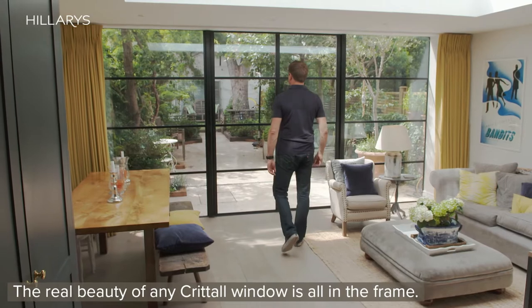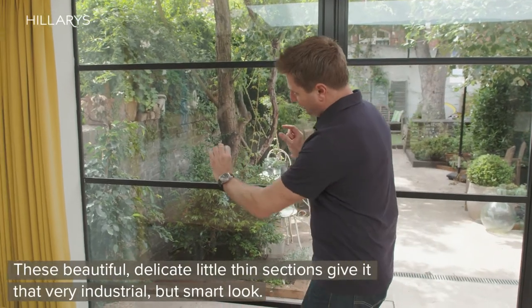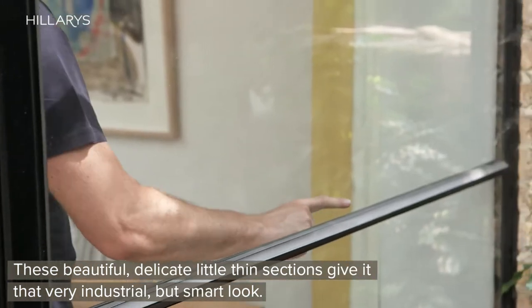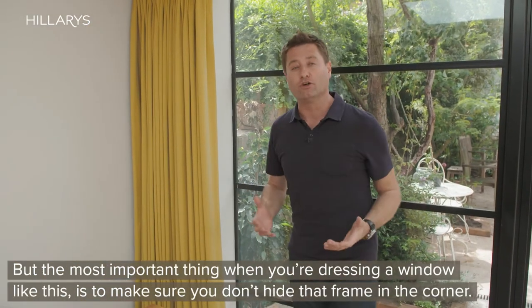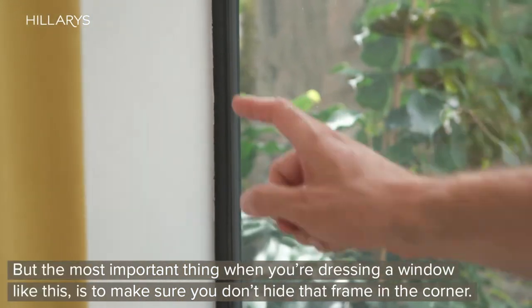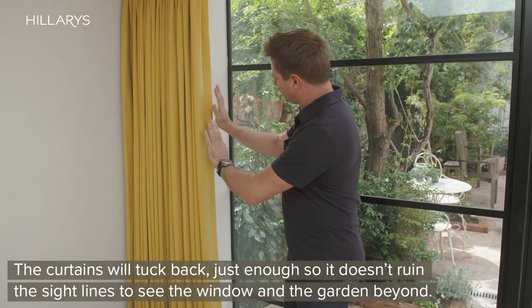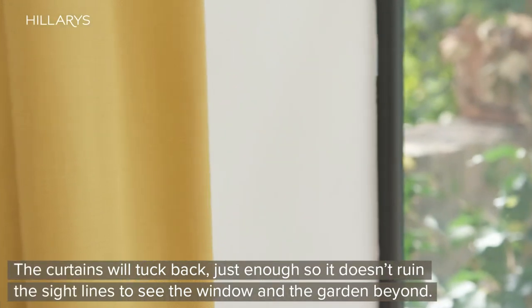The real beauty of any Crittall window is all in the frame — these beautiful delicate thin sections give it that very industrial but smart look. But the most important thing when you're dressing a window like this is to make sure that you don't hide that frame. The curtains are just tucked back just enough so it doesn't ruin the sight lines to see the window and the garden beyond.